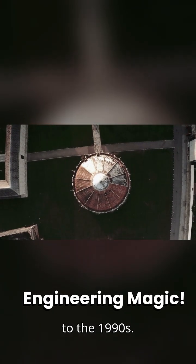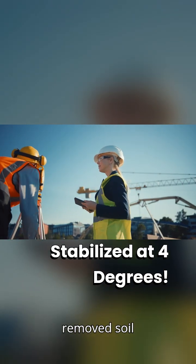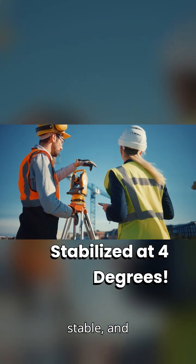Fast forward to the 1990s. Engineers got to work. They added counterweights, removed soil from one side, and stabilized the lean at 4 degrees. Now it's safe, stable, and still iconic.